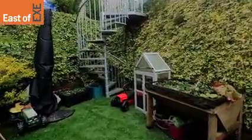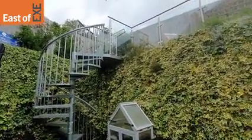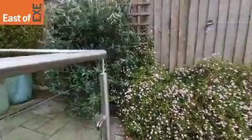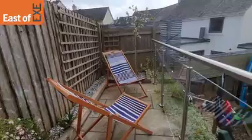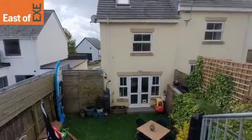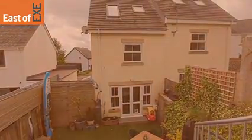A lovely feature of this property is the spiral staircase, which takes us up to the second tier of the garden at the top. Up the spiral staircase and we're up on the second tier garden, where you can really enjoy the afternoon sun. This is a lovely property in a lovely location — number 43 Jackson's Meadow in Limston.